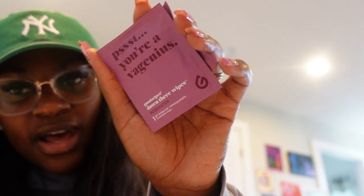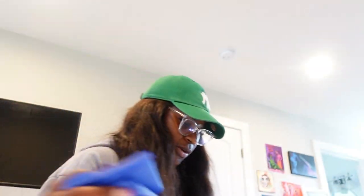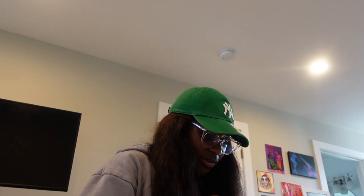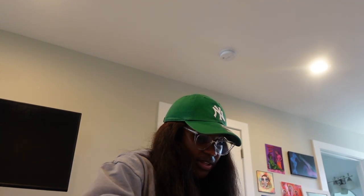I'm also adding these Good Wipes down-there wipes - I used to use the Honeypot ones but couldn't find the to-go version. And I'm putting in two organic pads just in case. This bag is super important - even if there's an emergency and you have to leave quickly, you just always have your stuff ready to go.